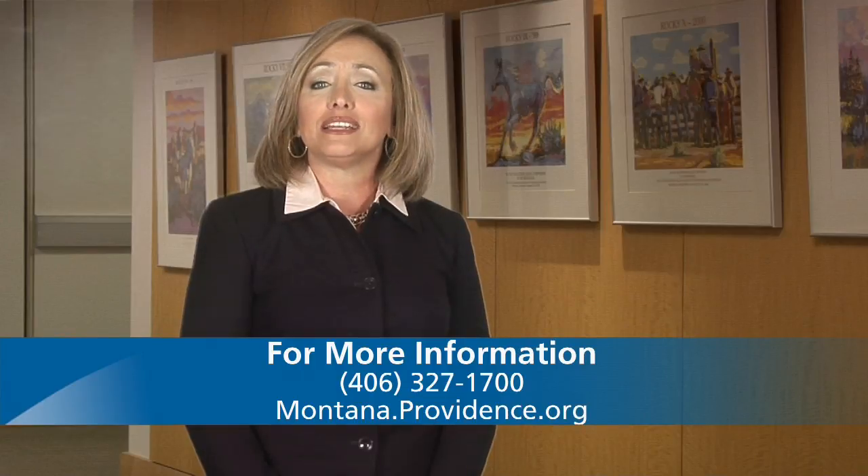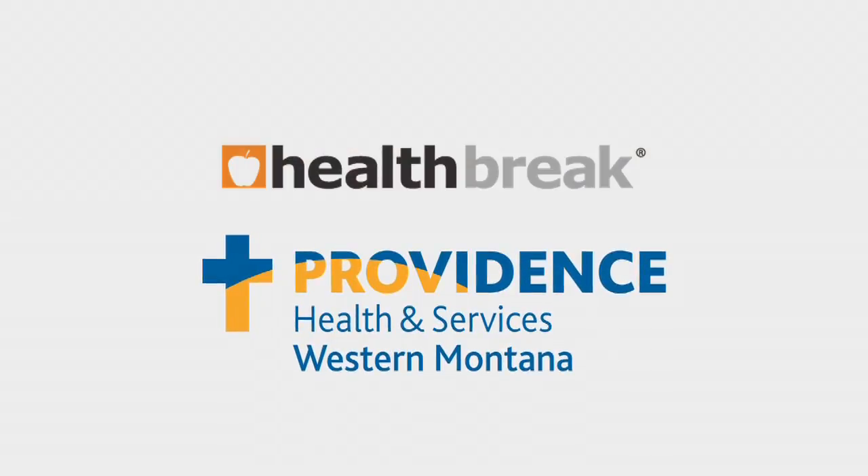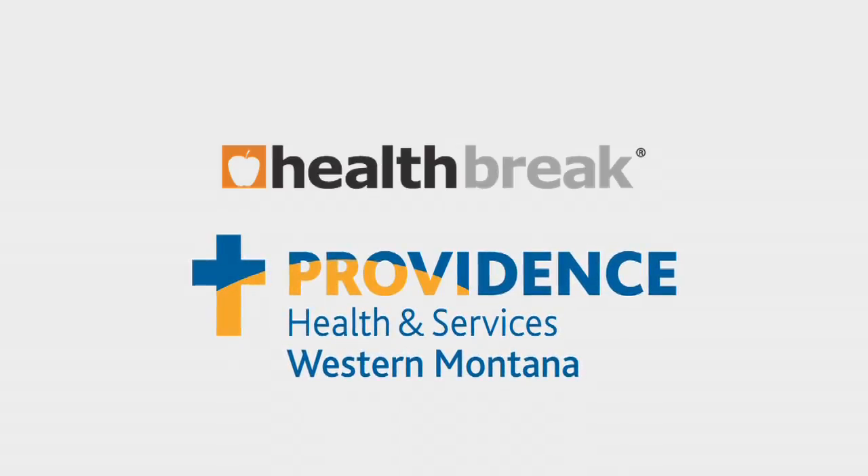To find out more, visit montana.providence.org. Health Break was brought to you by Providence Health and Services, serving Western Montana.